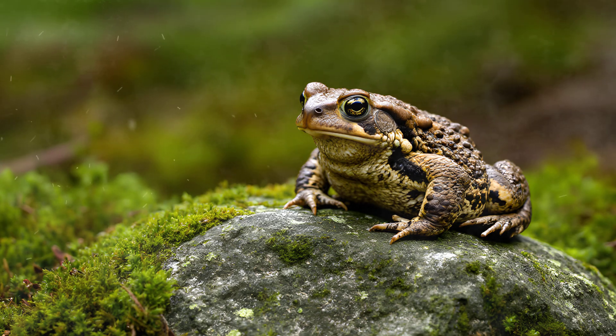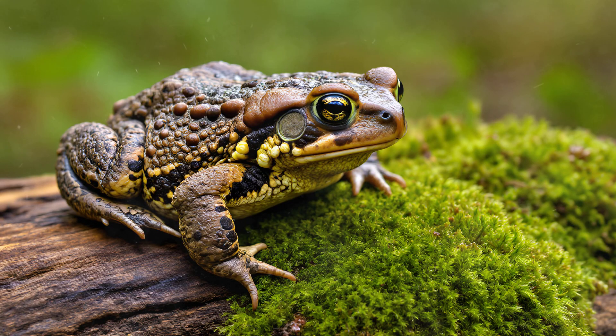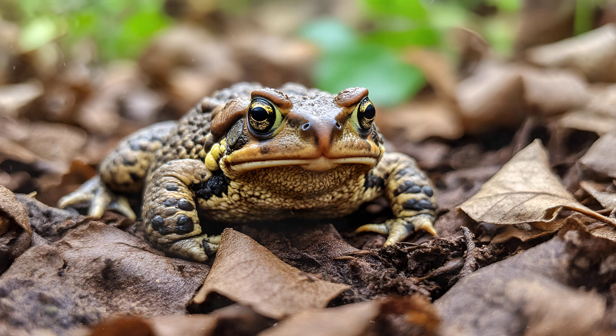That textured skin isn't just a characteristic look — it's incredibly functional for these toads. Each bump and wart on their body provides tiny grooves and ridges that act like miniature hooks, allowing them to grip onto surfaces like soil, moss, and decaying leaves with surprising ease. It's a remarkable adaptation that helps them blend seamlessly into their environment, truly enhancing their camouflage abilities as they lie in wait for unsuspecting prey or seek refuge from predators.